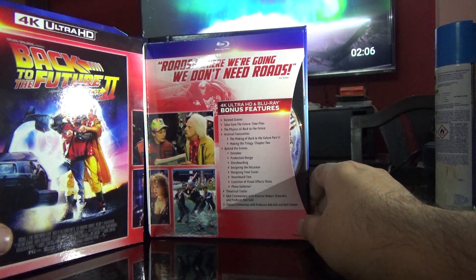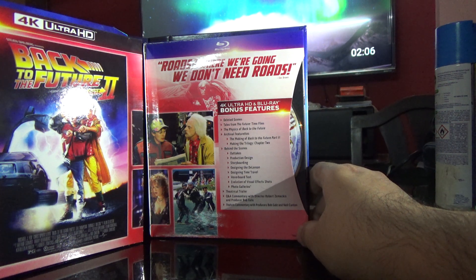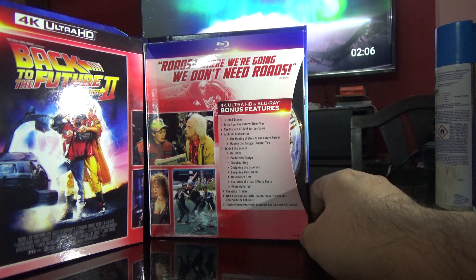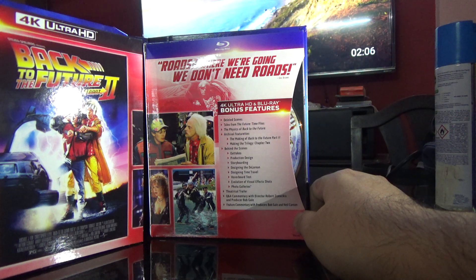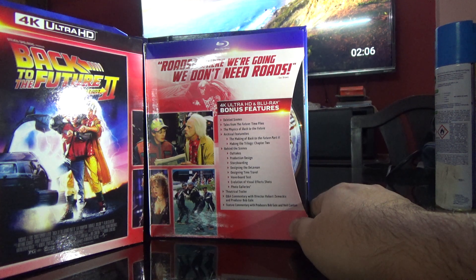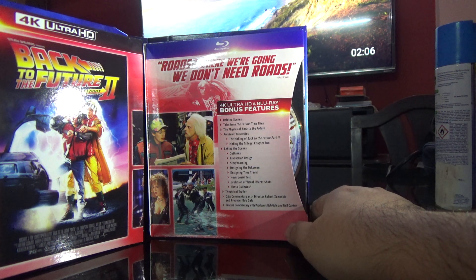On the left side we have the details of the second movie. Special features include deleted scenes, Tales from the Future, Time Flies, The Physics of Back to the Future, archival features, The Making of Back to the Future Part 2, Making the Trilogy Chapter 2, behind the scenes, outtakes, production design, storyboarding, designing the DeLorean, designing time travel, hoverboard test, evolution of visual effects, photo galleries, theatrical trailer, Q&A commentary with director Robert Zemeckis and producer Bob Gale, and feature commentary with producers Bob Gale and Neil Canton.